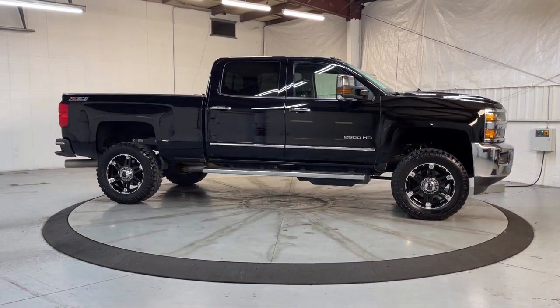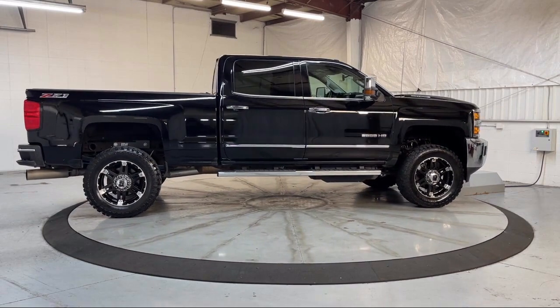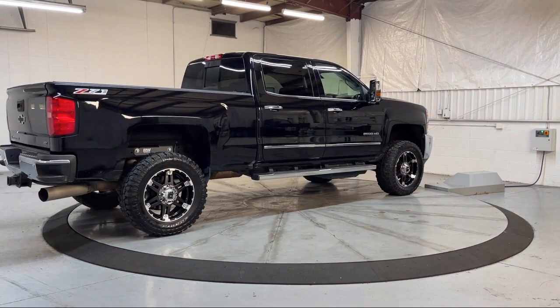It also features an Easy Lift and Lower Tailgate, Heated Power Adjustable Outside Mirrors, Exhaust Brake, and Premium Audio System, and has less than 55,000 miles on the odometer.